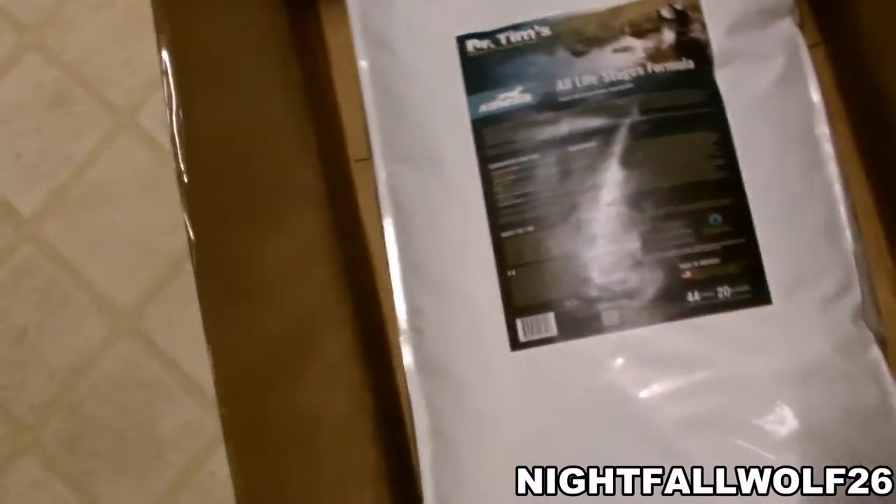Unfortunately, I had to order this dog food because it's not sold here in Nevada. There we go. There we go.